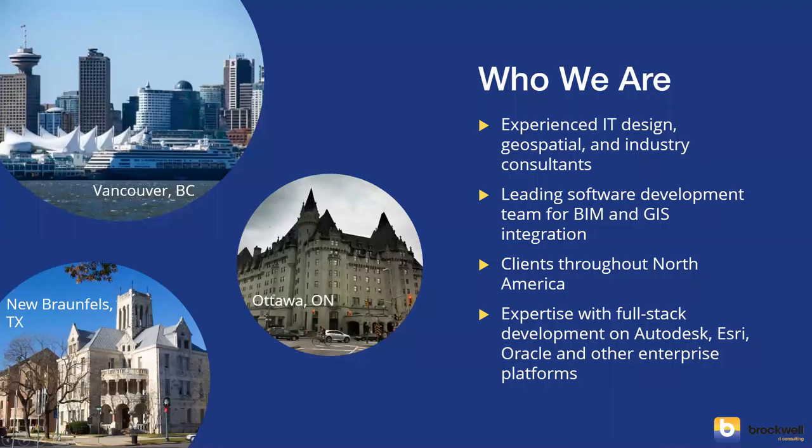We've probably worked with a number of you already. For those we haven't, a quick introduction: our team provides consulting, software development, and expertise focused around BIM and GIS integration all across North America.